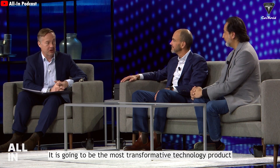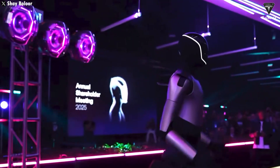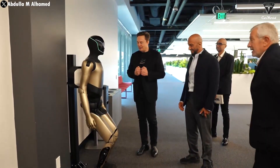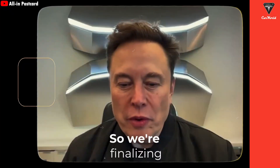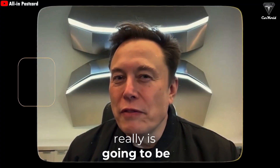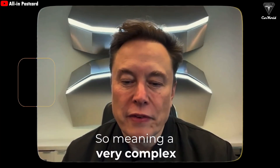Calacanis said it is going to be the most transformative technology product ever made in the history of humanity. Elon Musk has teased multiple times that Optimus 3 will be so incredible you won't believe your eyes. It's going to have a special design, and you'll need to touch it to believe it's a robot. He's also hinted that this version will feature human-like dexterity, with hands that are extremely complex — essentially the manual dexterity of a human, meaning a very complex hand.